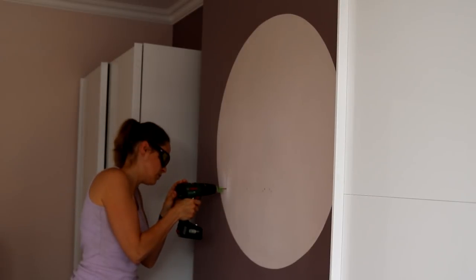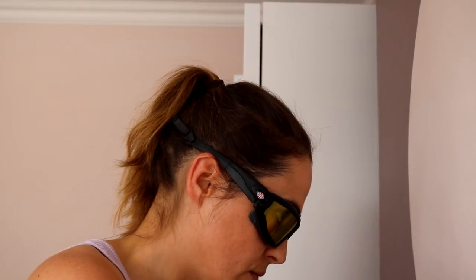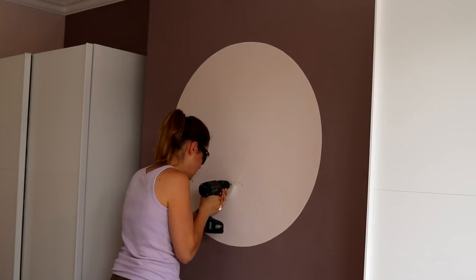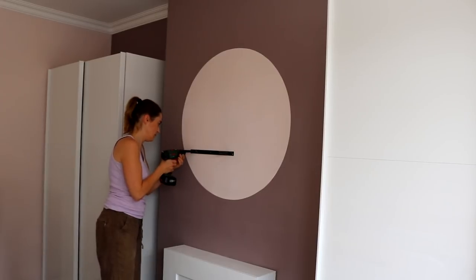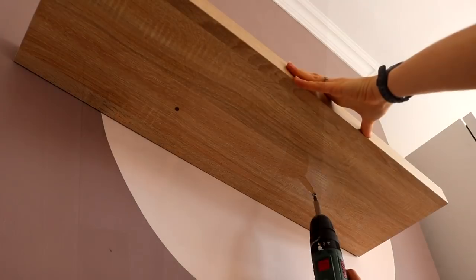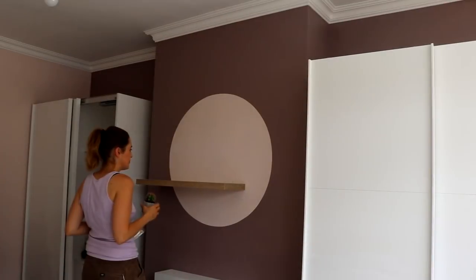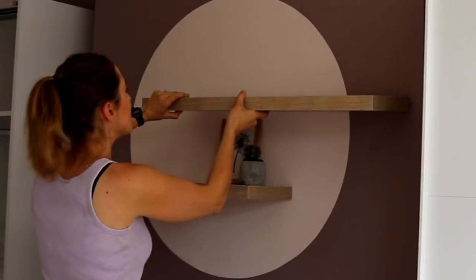I'm now pre-drilling holes on those pencil markings using a 4.5mm masonry drill bit, and I'm also wearing goggles for safety. Bear in mind this is a combi drill on hammer drill setting. Then I added some rawl plugs, lined the bracket up, and fixed in my screws, then fixed the shelf into place with two screws underneath. Onto the next shelf — I placed a couple of Jusk accessories on here just to get an idea of the gap I wanted, then carried on as normal.